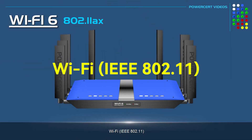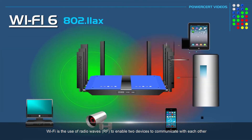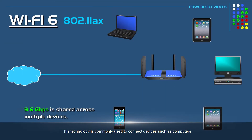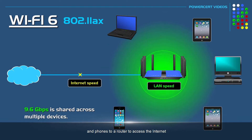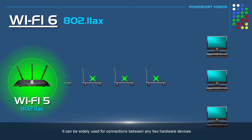Wi-Fi, IEEE 802.11, is the use of radio waves (RF) to enable two devices to communicate with each other. This technology is commonly used to connect devices such as computers, tablets, and phones to a router to access the internet, and can be widely used for connections between any two hardware devices.